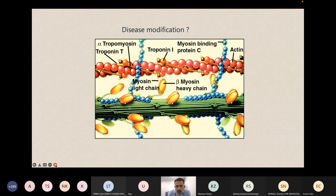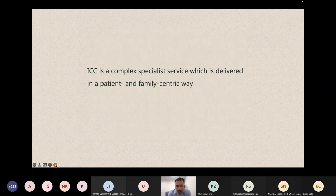The new kid in the block is new treatments that work on the cause of these conditions. For example, in hypertrophic cardiomyopathy, medication targeting directly one of the proteins responsible for obstruction and muscle movement — at the level of the sarcomere, the functional contractile unit of the myocyte — has been developed. We are hopeful that in the future we will be giving these patients disease-specific drugs that will change not just their symptoms but also the natural history of these diseases. We are entering the era of personalized medicine, which depends on the exact cause of the condition. ICC is a very complex and special service which must be delivered in a patient and family-centric way.